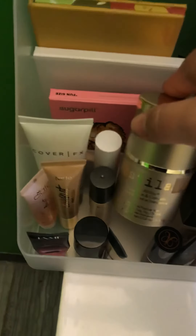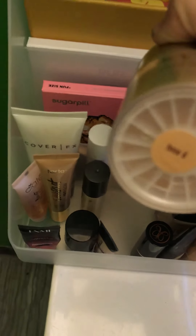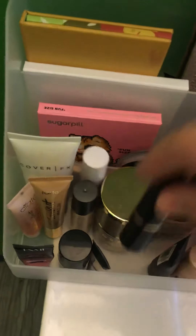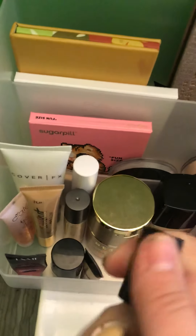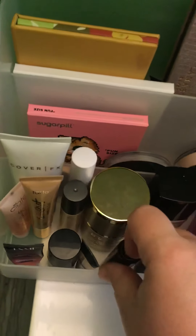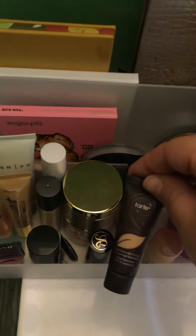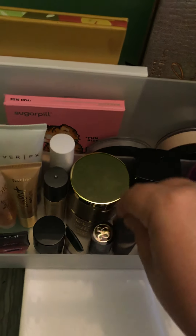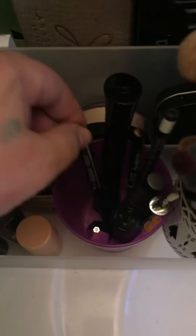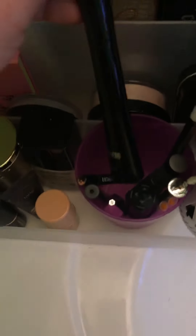I'm going to finally try my Stila Stay All Day in Tone 6, which is probably too dark, but that's alright because I brought up Wet n' Wild Porcelain which is too light — so I can mix them. This Anastasia Banana Contour Stick, we'll give that a whirl. Try to use up the rest of this Tarte Clay Plain Foundation and a little Flesh Foundation in Omens. And then I've got Tattoo Liner, Kat Von D, It Cosmetics Superhero, and a little Ulta Beauty eyeliner, and MAC Eyeliner in White.